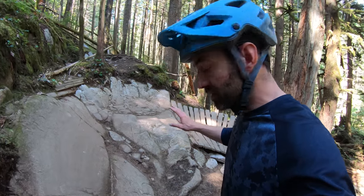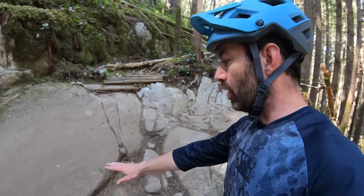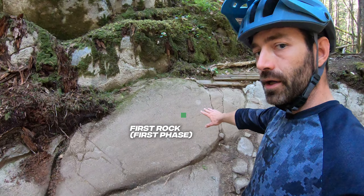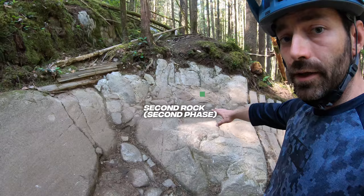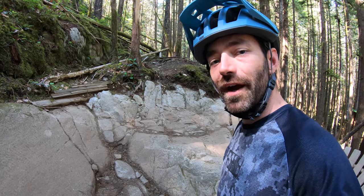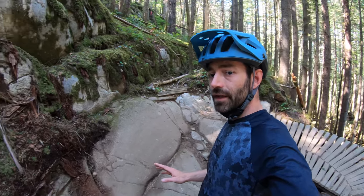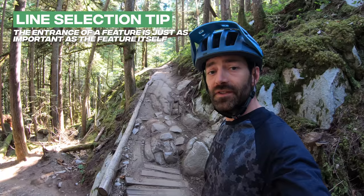The crux of this particular move really lies in the transition from what we'll call the first rock to the second rock. It's at this transition point where riders will typically foul up, but what's interesting is how much the run-in actually plays a part in your success for the feature.